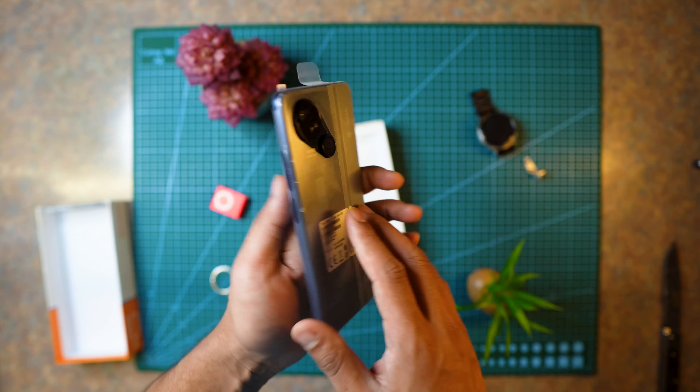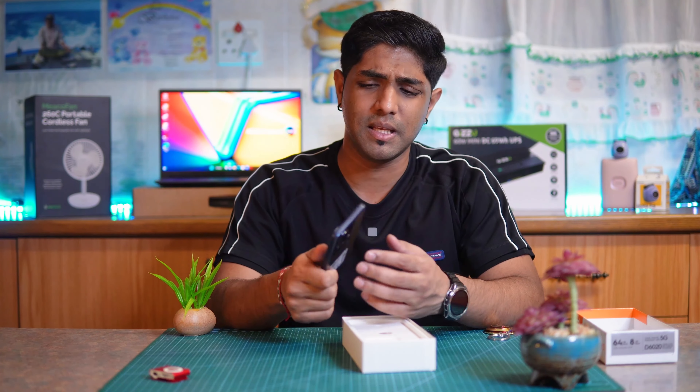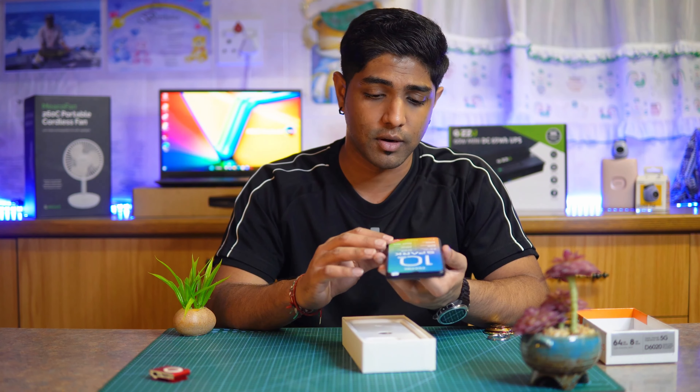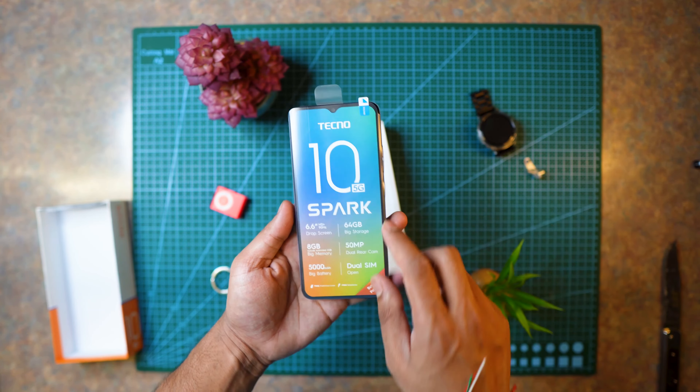Taking it out of the packaging, the back finish is actually quite lovely — it has that nice boxy texture finish. I think it is feeling a little light, but lighter is better nowadays. I like the curves of this phone; it's quite rounded.